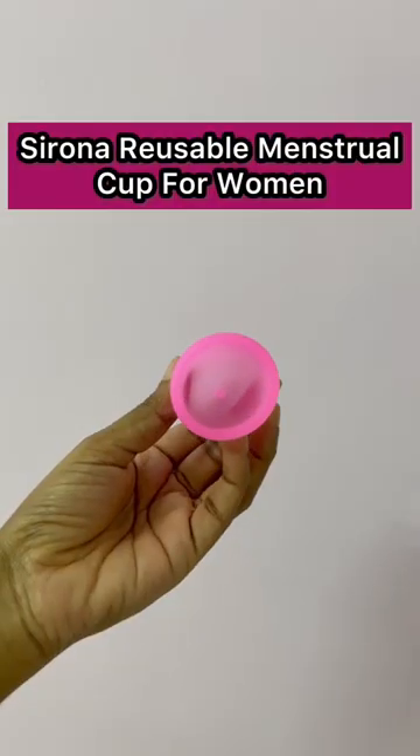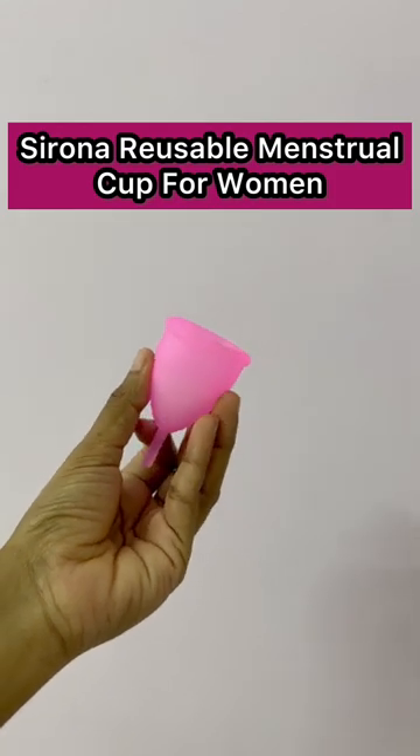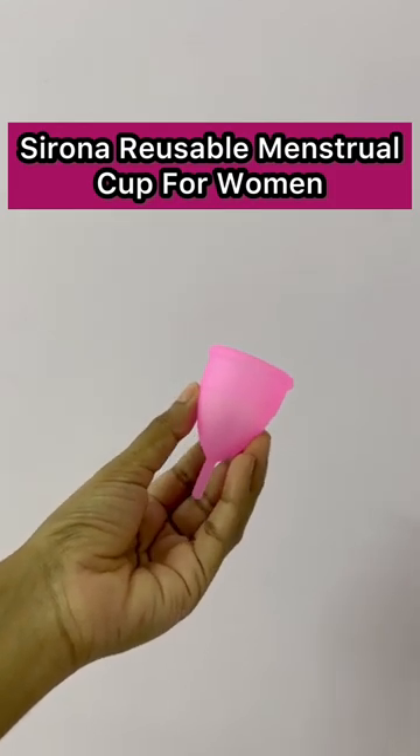It's very uncomfortable for sanitary pads, so I started using a menstrual cup. I use Sirona Reusable Menstrual Cup for Women. It's top rated and in India it's number one.